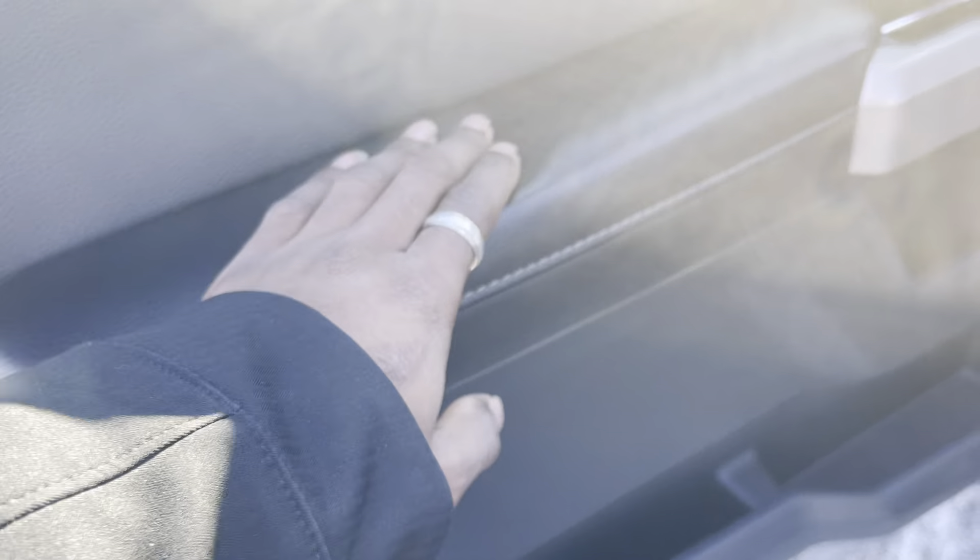You've got nice soft-touch leather here on your armrest on the door and ample room for storage. Stepping in here, not seeing much wear, which is pretty good. This truck was definitely taken care of.